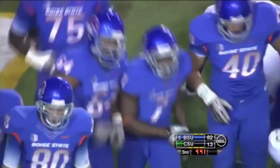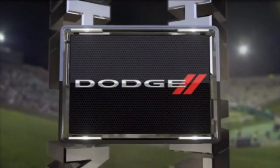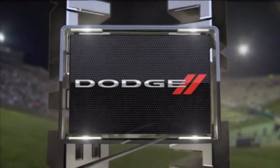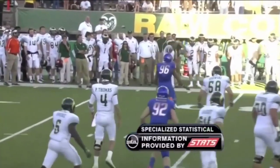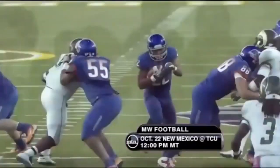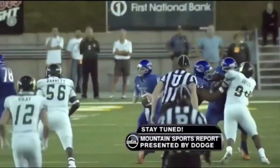And that pushes the Broncos north of 60. A couple of different numbers on the offensive line. And the victory formation decided a long time ago — 63 to 13. Mountain College football brought to you by Dodge — never neutral. Once again, our final score: Boise State 63, Colorado State 13. Welcome to the Mountain West, Broncos. Our next telecast is next Saturday at noon — New Mexico visits Fort Worth to take on the TCU Horned Frogs. Now for Todd Christensen and Roger Bailey — stay tuned for the Mountain Sports Report, starting right now.